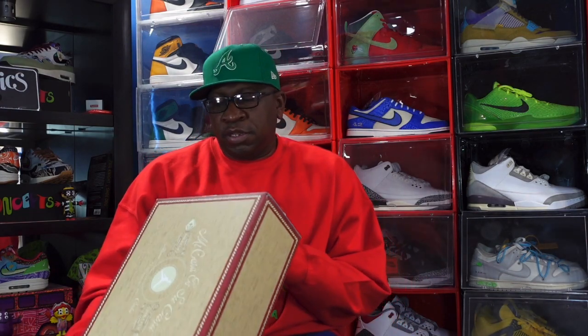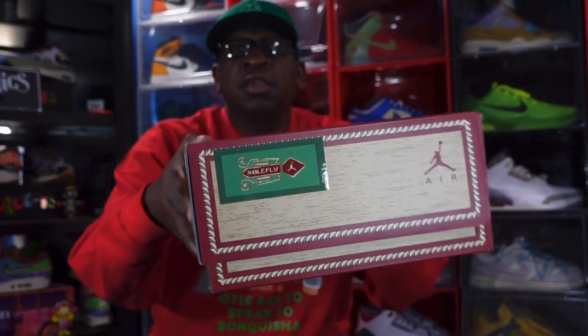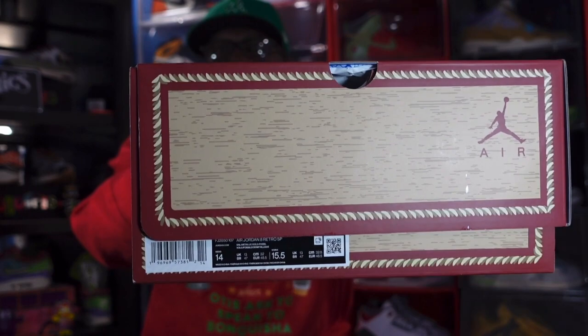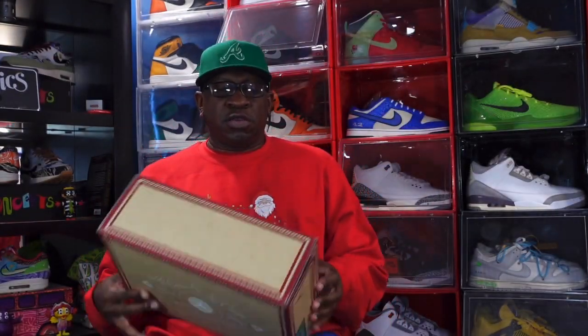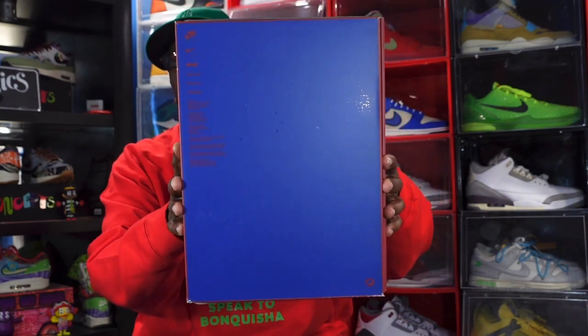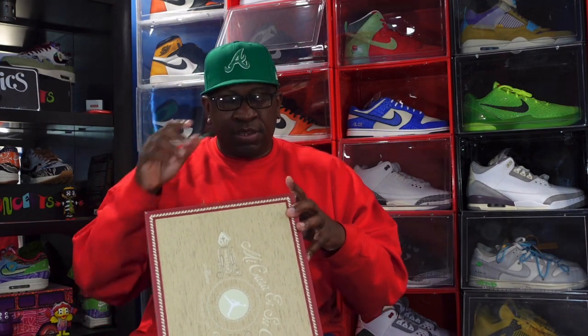This sneaker has to do with Cuban heritage and Cuban culture. During my visit to Miami, I did visit Little Havana, which is a neighborhood in Miami. I'll show you the size of the box as well as that box tag. These released on the Soul Fly app down in Miami and I happened to get a pair for retail — they also released on the Sneakers app, but I got them on the Soul Fly app. It says Air Jordan 8 Retro SP.